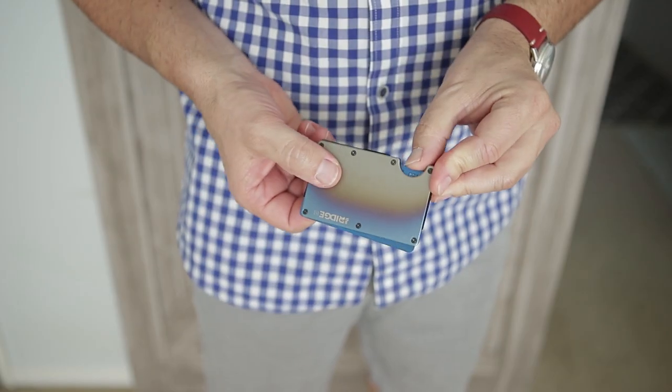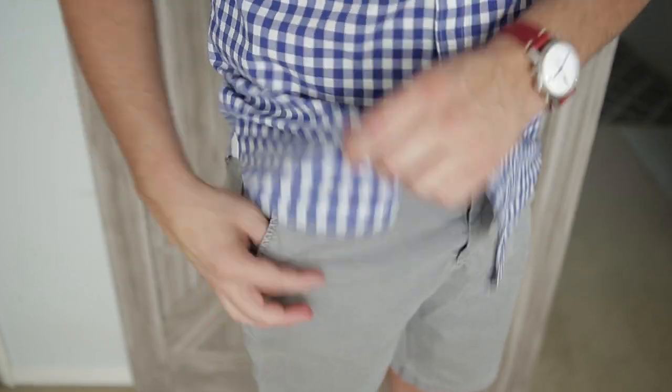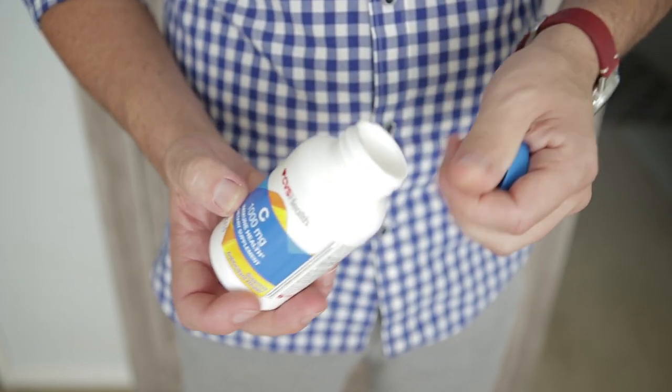Bring a small thin wallet with only the essential cards you'll need. You can put it in your front pocket to help avoid theft and to keep it from falling out of your back pocket on the airplane seat. Also, load up on vitamin C before you go to help boost your immune system so you don't get sick from traveling. If you're a movie watcher on the airplane, give yourself plenty of time the day before you leave to download any movies or shows you want to watch, because Wi-Fi always seems slowest when you're in a hurry.